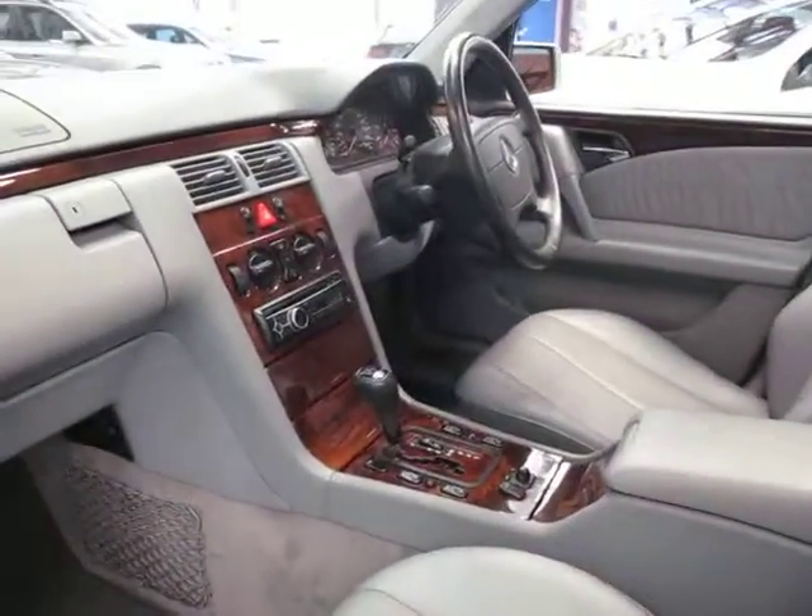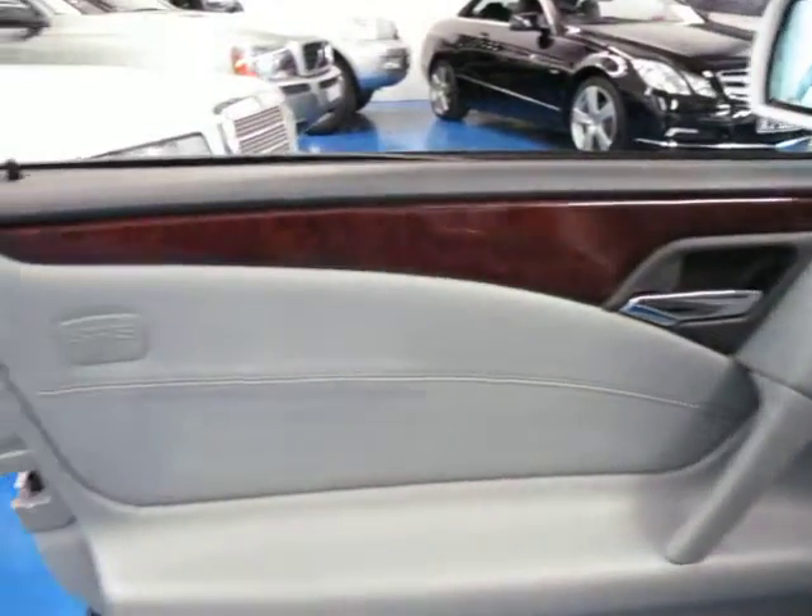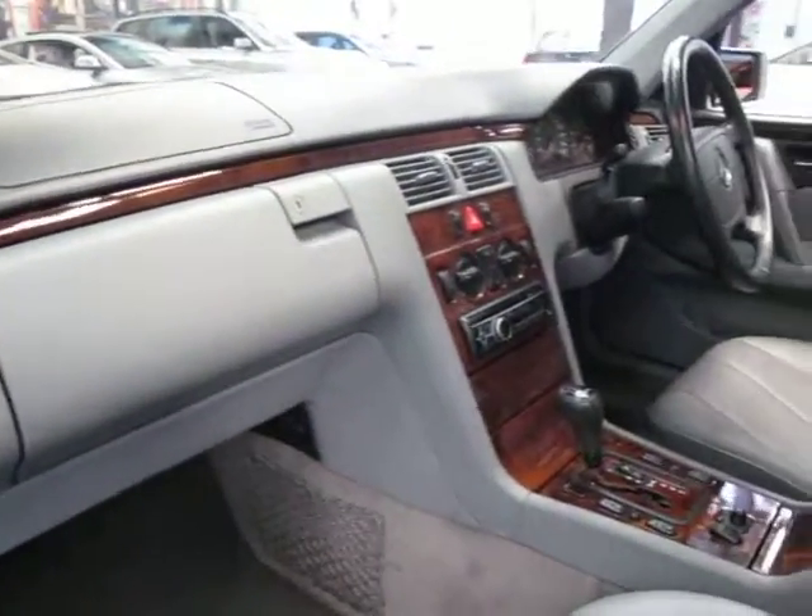Being Elegance, it's obviously got plenty of wood grain everywhere, including on the door panels here. It's got dual airbags, side airbags, and it does have a sunroof.